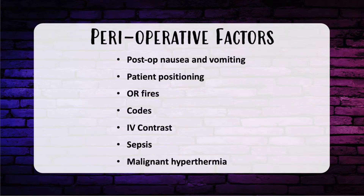Post-op nausea and vomiting is a significant issue. Risk factors include female sex, non-smoking status, a history of post-operative nausea and vomiting or motion sickness, and age less than 50. Anesthesia-related factors include use of intraoperative opioids, inhalational anesthetics, and nitrous oxide. A longer surgery duration and general anesthesia over regional anesthesia also increase nausea and vomiting risk.